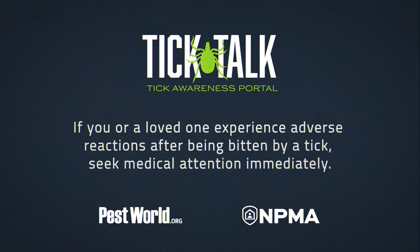If you or a loved one experience adverse reactions after being bitten by a tick, seek medical attention immediately.